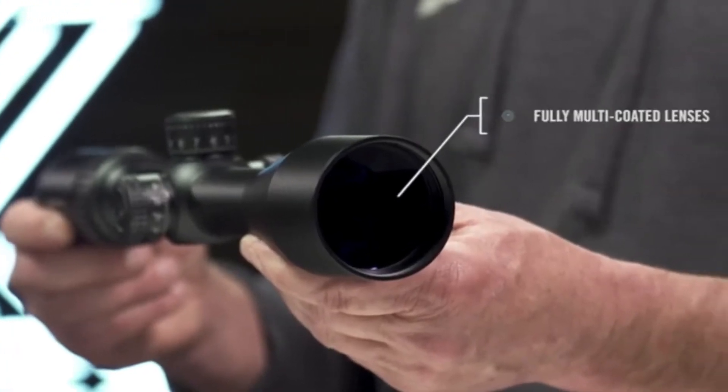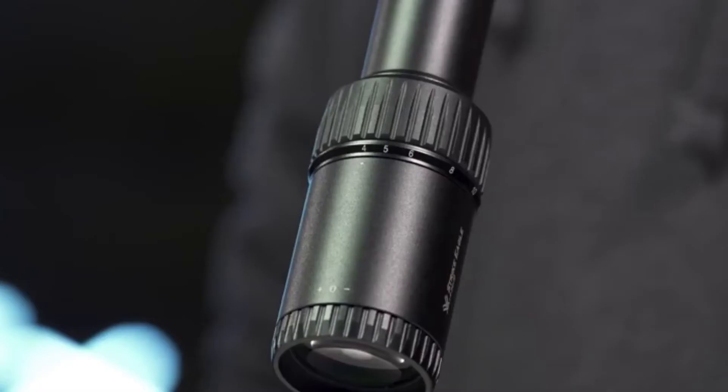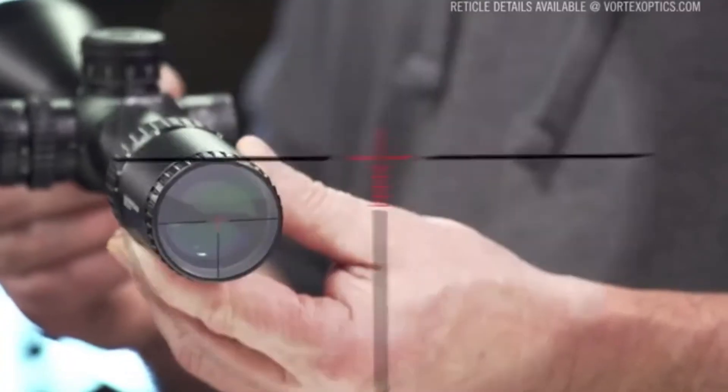Lenses fully multi-coated with anti-reflective coatings deliver crisp, bright images, guaranteeing you can see your target clearly when it counts. A highly versatile 6x zoom range lends itself to a wide array of shooting scenarios.